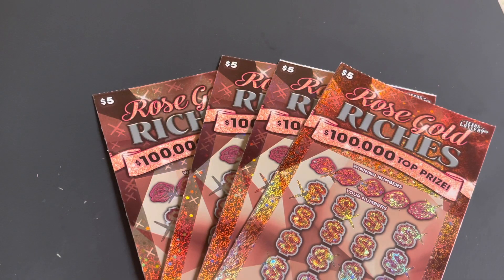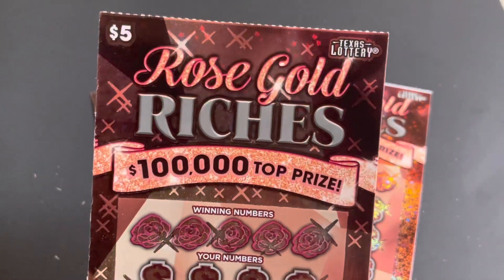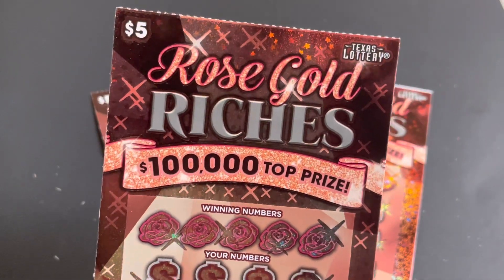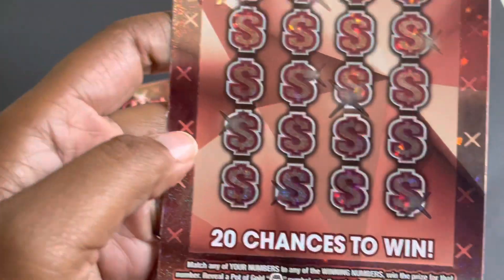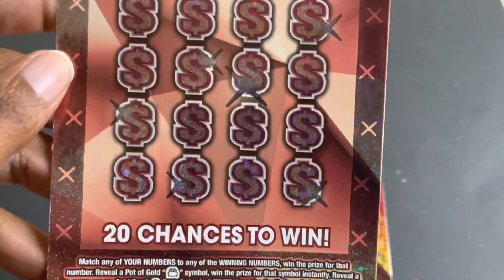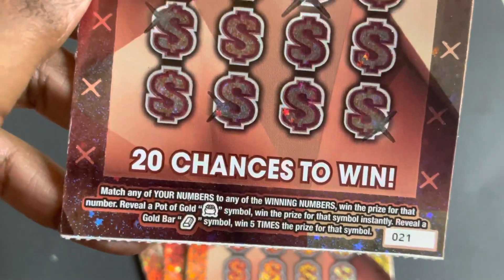Hello beautiful people, how you doing? I have four Rose Gold Riches from the Texas Lottery. The top prize is a hundred thousand dollars. This is ticket 21 all the way to ticket 24. You can win 20 chances to win.